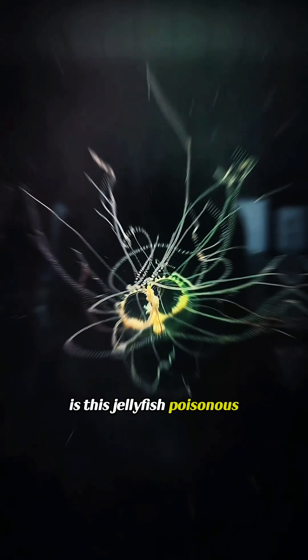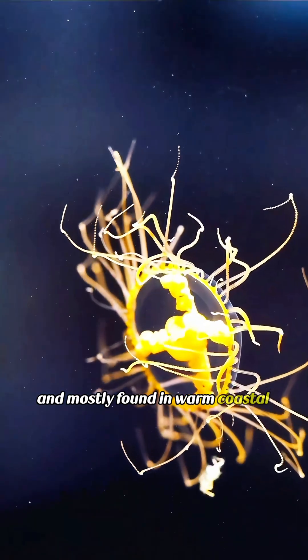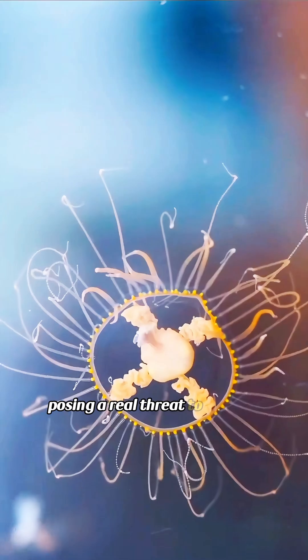Is this jellyfish poisonous? This is the blue bottle jellyfish. It's highly venomous, and mostly found in warm coastal waters, causing a real threat to humans.